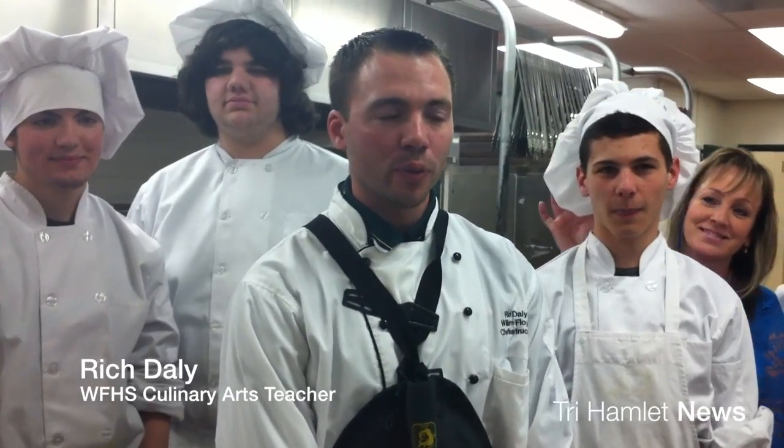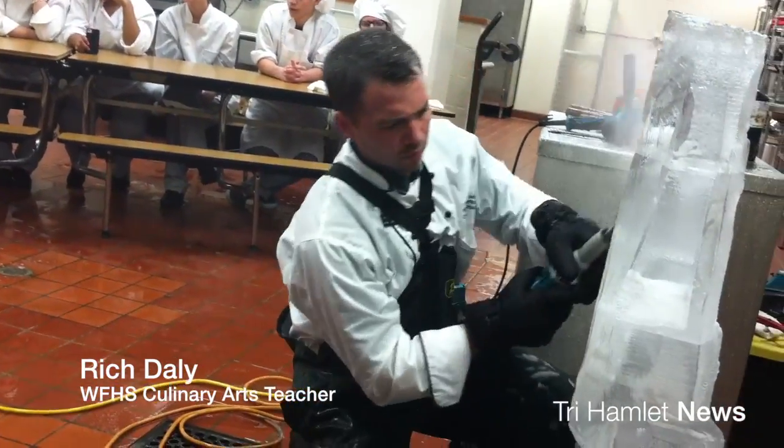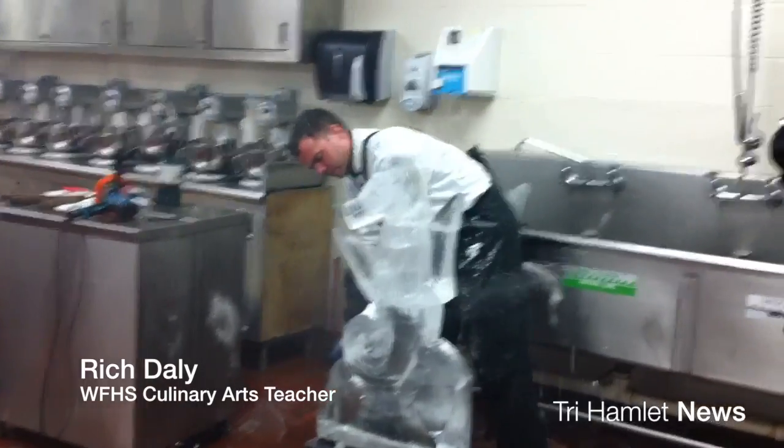Today was an introduction to ice carving with our William Floyd CTE culinary students, where they learned about ice carving techniques, the tools, and the safety that goes along with it.